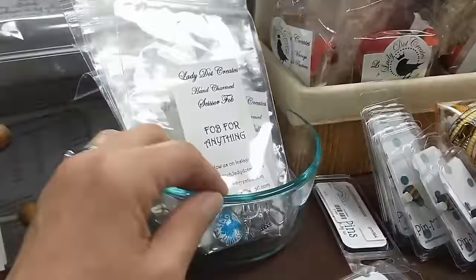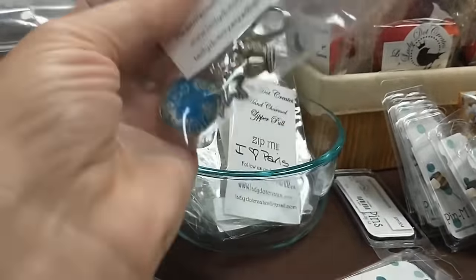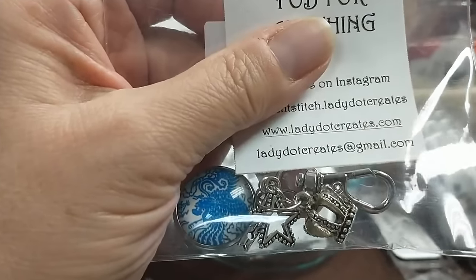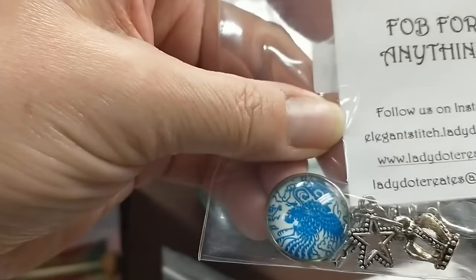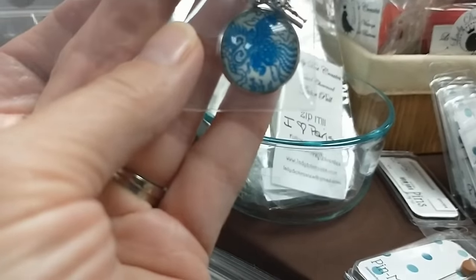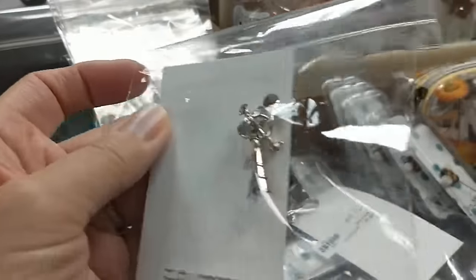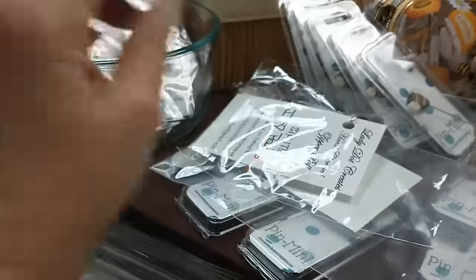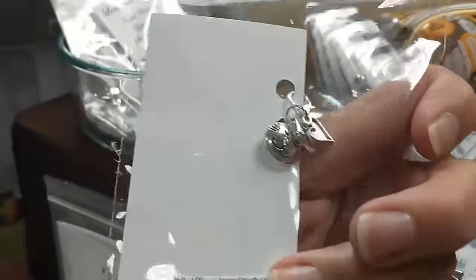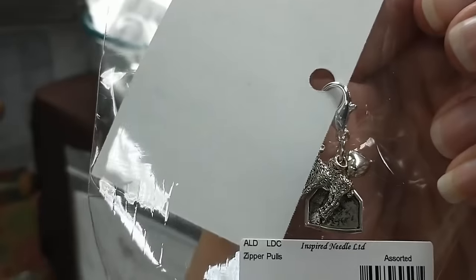We had a stop in Lois's room — Lady Dot — and she's got a bunch of little fobs. These are called Fobs for Anything. She has little charms: star and crown and looks like maybe an eagle or an octopus. She also has zipper pulls — I Love Paris, with Eiffel tower and a heart and a couple other things. There's Meow — each one is a little different, she's got cat themed with a cat head, a little heart, a bunch of little charms. You can put these on your zipper pulls for your project bags, a jacket, makeup bag, whatever you want.